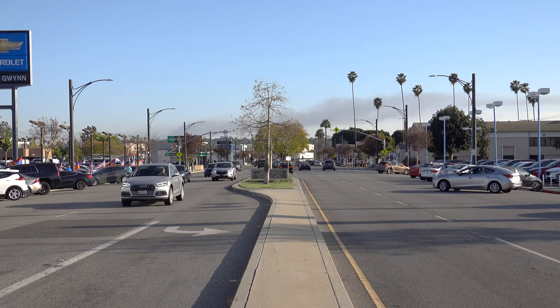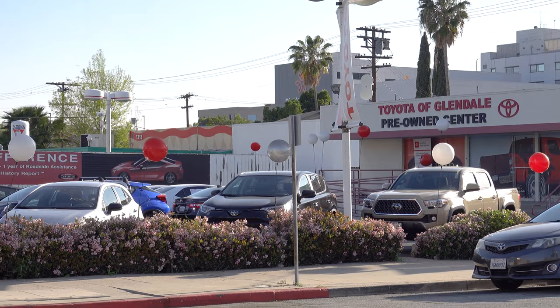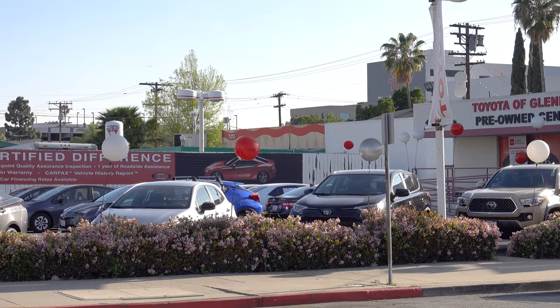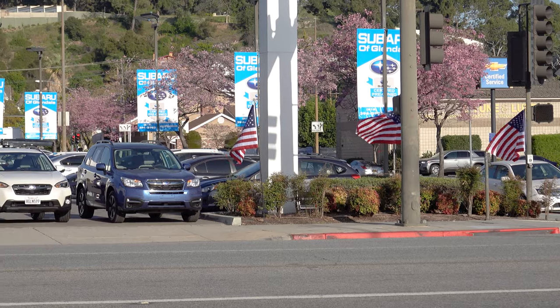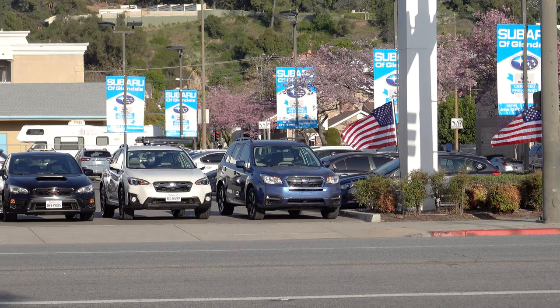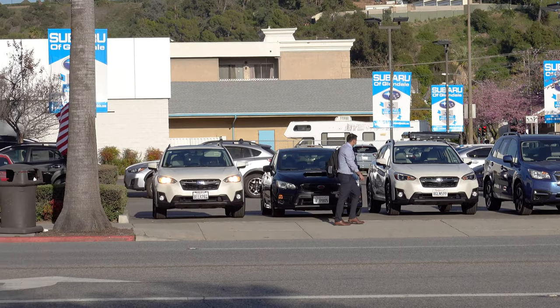Something pretty much everybody knows about America is that distances are huge between one place and another, but in Glendale we have Brand Boulevard. Brand Boulevard is also known for having a lot of auto car dealerships selling new cars, used cars, certified used cars — pretty much any brand you want. So Glendale is not just known for shopping and cool places; it's also the place to go if you want to buy a car.